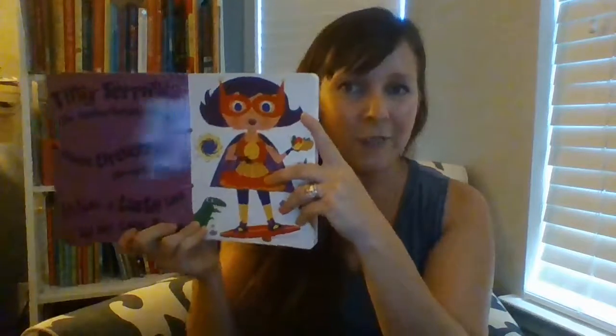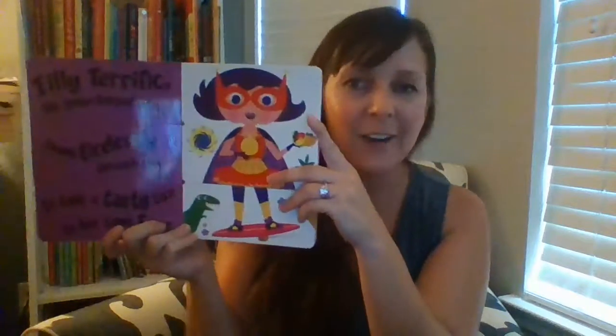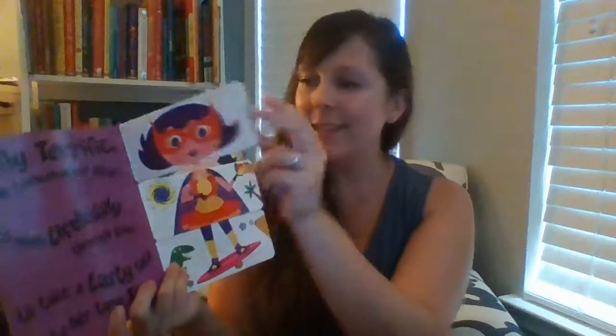The Muddle and Match series is very fun — one of our go-tos. This is Muddle and Match Superheroes. These books introduce alliteration in a very creative way. So for example: Tilly Terrific, the turbocharged Titan, travels tirelessly through time. And then kids can maneuver these flaps to create a unique character or a unique story every time they read it. So it's very goofy, it's very fun, and kids love to explore the books in that way.